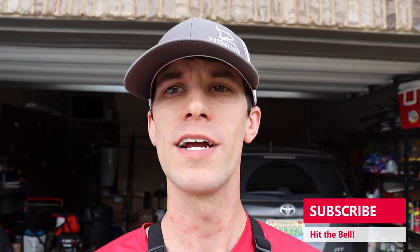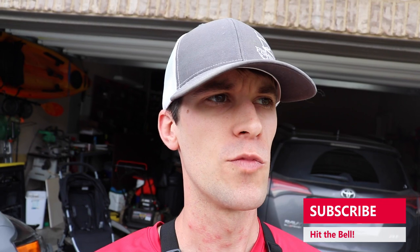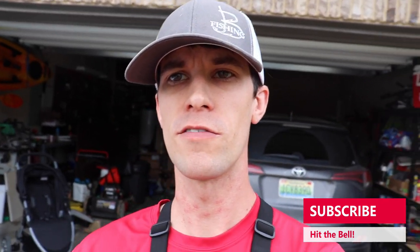If you have never been to the channel before and you're brand new, go ahead, do yourself a favor — get in the bottom corner, hit the subscribe button, turn it from red to gray, hit the ding dong notification so you'll be notified any time I drop a new video. Guys, I've got a good one for you today. You're going to want to hit the like button for this.